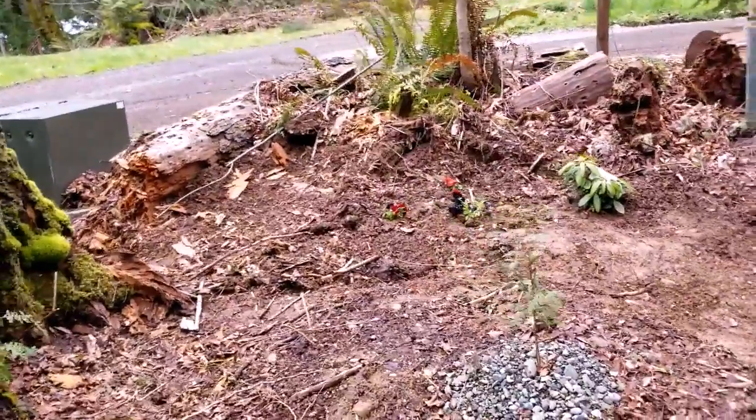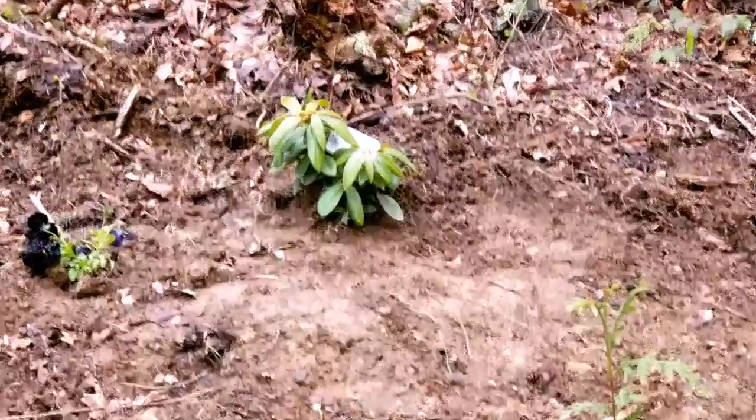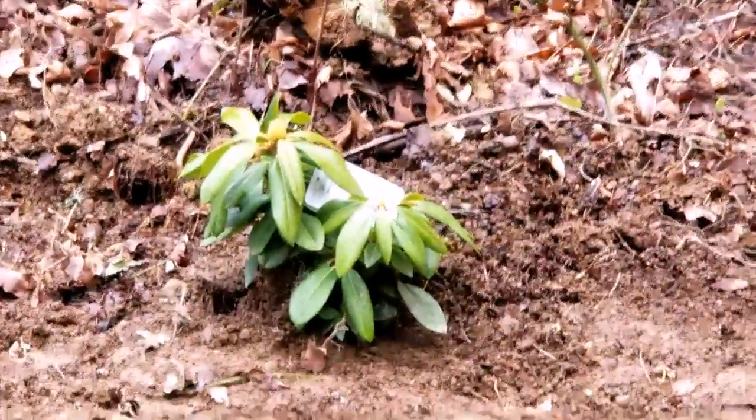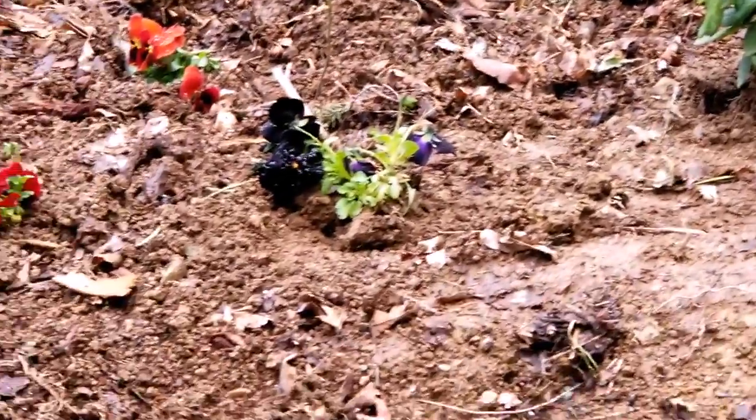Just show you a few things that I've planted recently. This is rhododendron, and then some different colored pansies here.